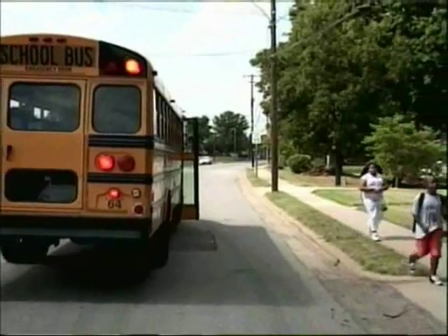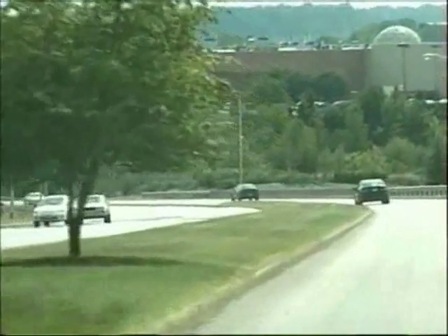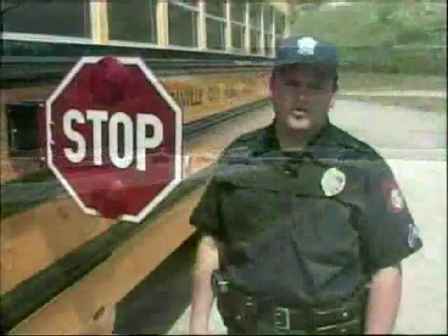One thing to keep in mind, however: if you are traveling on a divided highway with a raised median and are approaching this school bus, you are not required to stop. However, if you are behind this bus, you do need to stop.